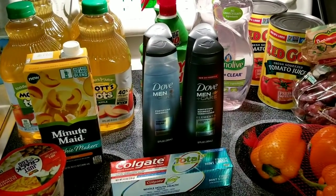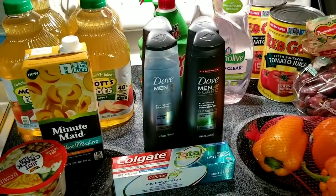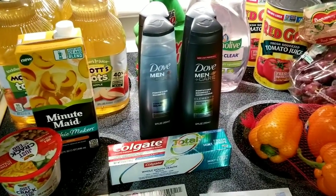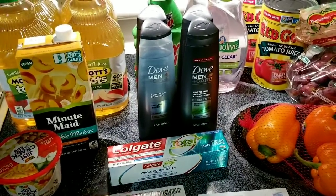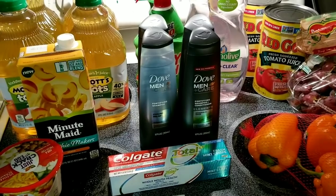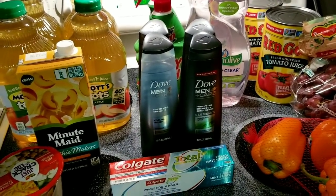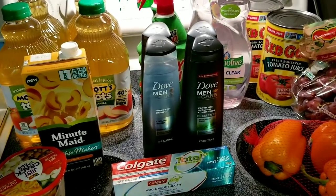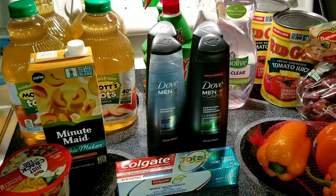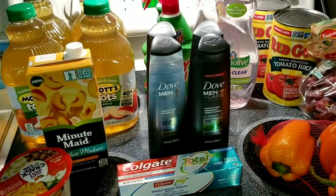Hey everybody, Michelle with the Shells for Your Living here. Thanks for watching my videos. It is Thursday, May 9th of 2019. I went to Kroger today — the new mega event started yesterday and there are some really great deals. I didn't get all of them because I don't need a lot of that stuff, but grab your coupons, go to Kroger, and check it out. Buy five participating items and you get five dollars off instantly. Stack some coupons and do some rebates for really good deals.